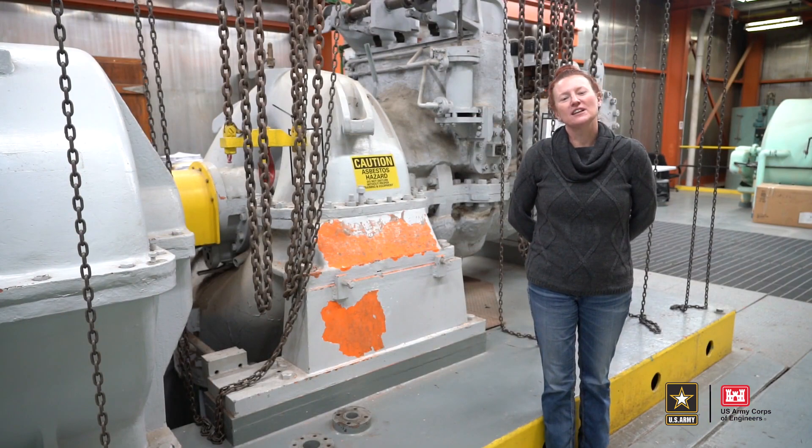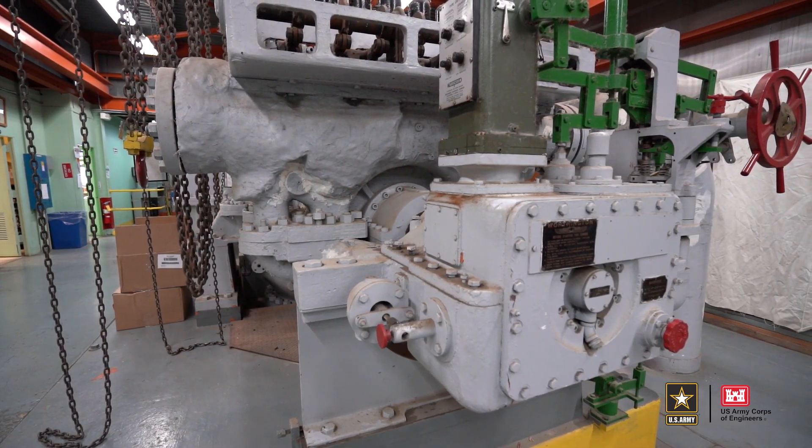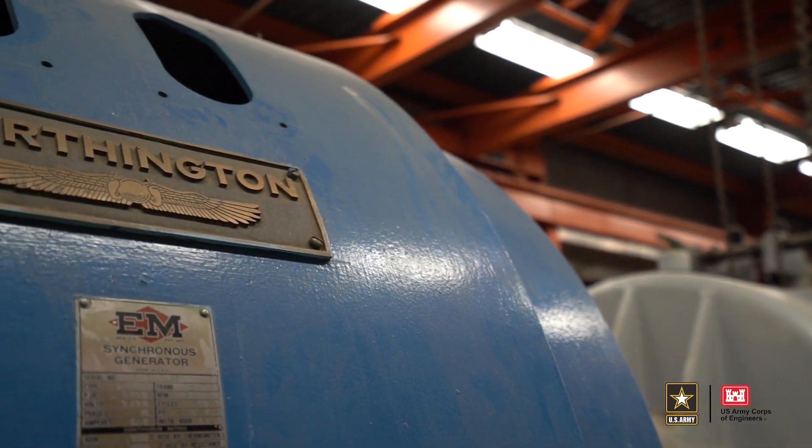As part of the initial deactivation at this facility, a lot of the equipment was removed and disposed of. What you see here behind me is the original turbine and generator for the facility.